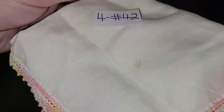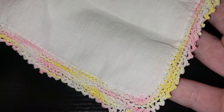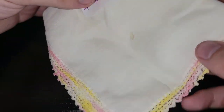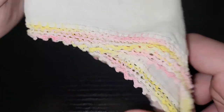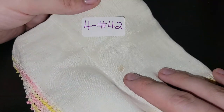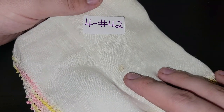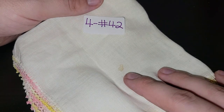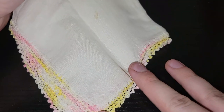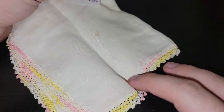This one I can already tell does have a stain on it but no holes. It's got pink, yellow, and white trim lace — very, very nice. I can see some very light staining but again I believe OxiClean should take that out no problem. It's four dollars, number 42 for the pink, yellow, and white trim hanky.